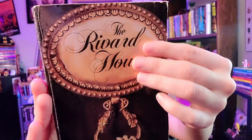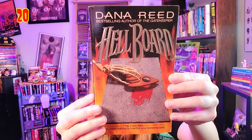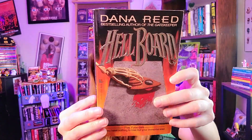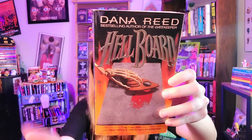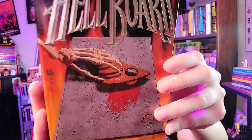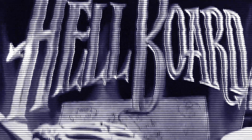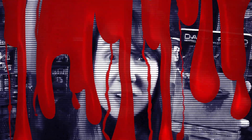Two more books with hands on the cover. 'Hellboard' by Dana Reed, published by Leisure — it's a skeletal hand with a Ouija board, so it's double awesomeness on the same cover. Ouija boards are a big thing in a lot of these old school horror books. Tagline: 'Play if you dare. You have nothing to lose but your mortal soul.'